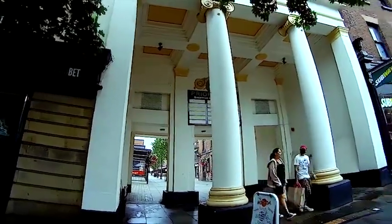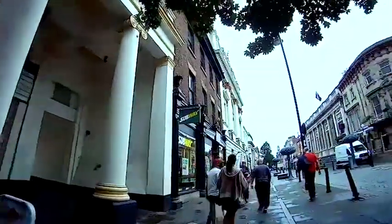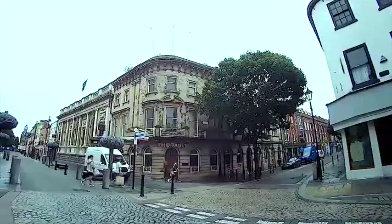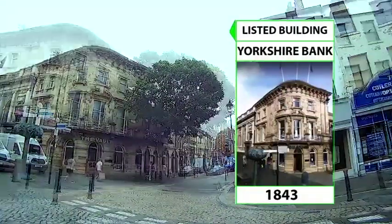From this point, look at the buildings opposite the subscription rooms. On the corner of High Street and Scott Lane, you can see the Yorkshire Bank built in 1843, and directly opposite the bank is 17 High Street, which was built in the early 19th century.